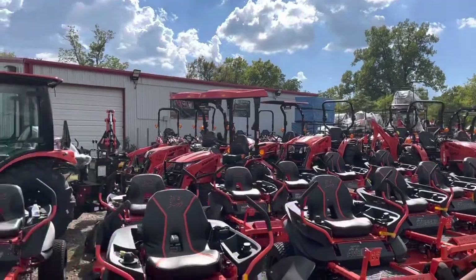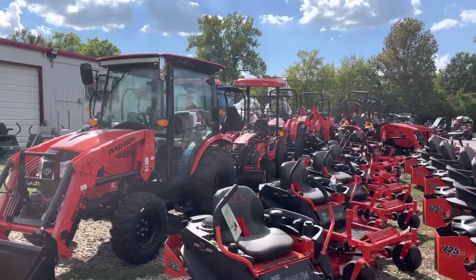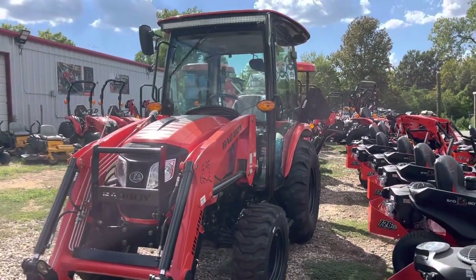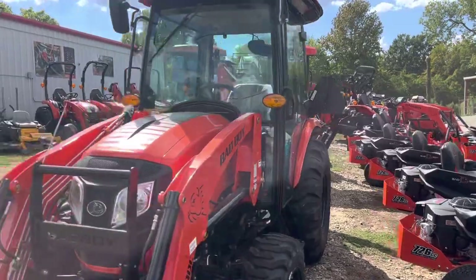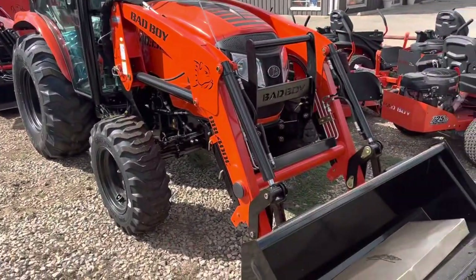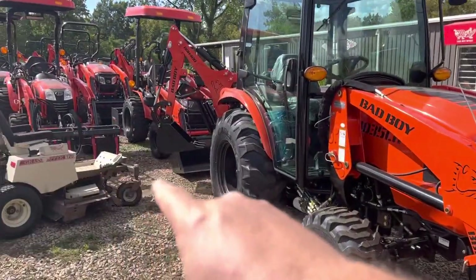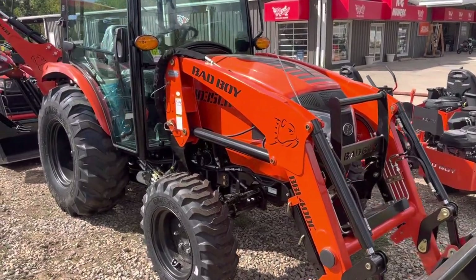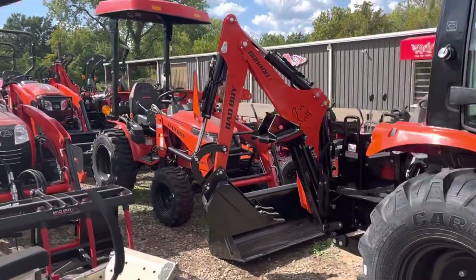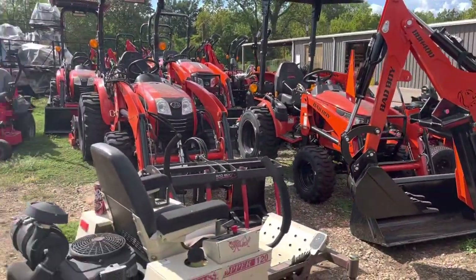I want to lead y'all to my website, kgmowers.com — I'm going to try to keep it updated with all my tractors, mowers, pricing, and payments so you can see your payment options. We finally got some cab tractors in. These have the air conditioner, heater, stereo, LED bar, steel, and a 2,280 lb lift capacity on the bucket. Our whole 40 series lineup, even the 25 horsepower, has 2,280 lift capacity, 3,680 breakout force, and almost 4,300 on the dig force on the backhoe. Our 40 series is just incredible on the hydraulics — the Bad Boys are kind of outdoing most competitors.